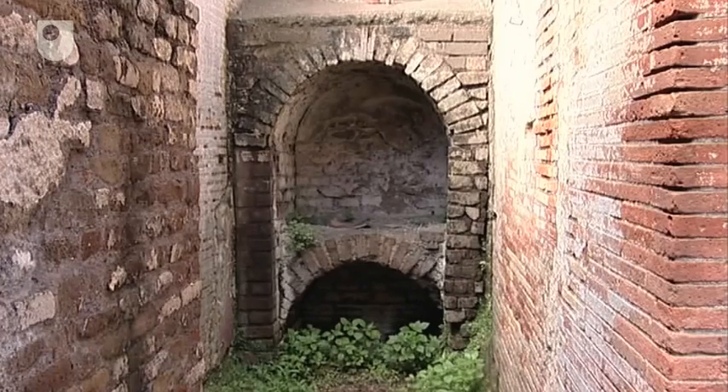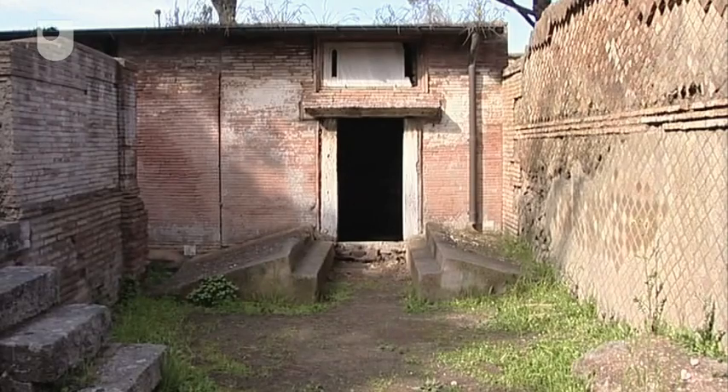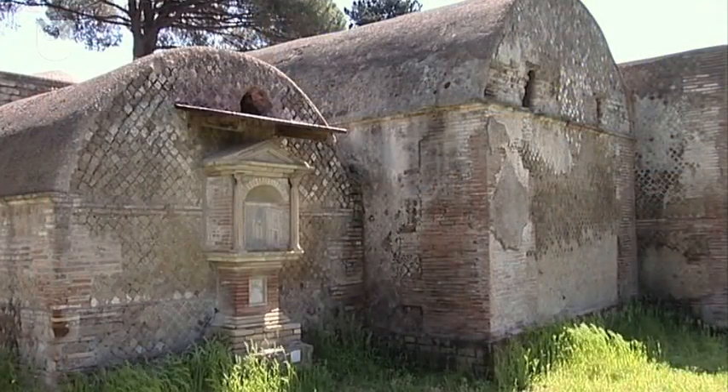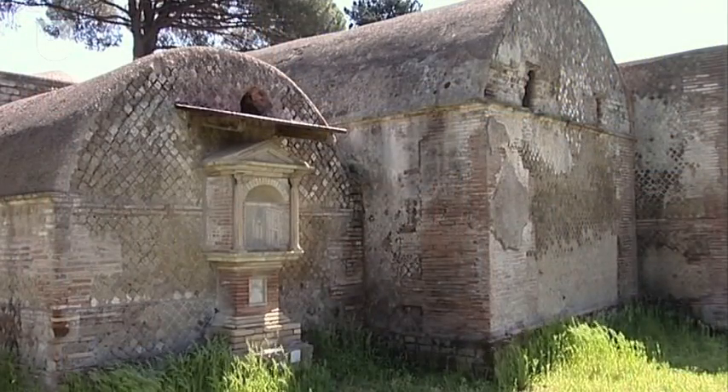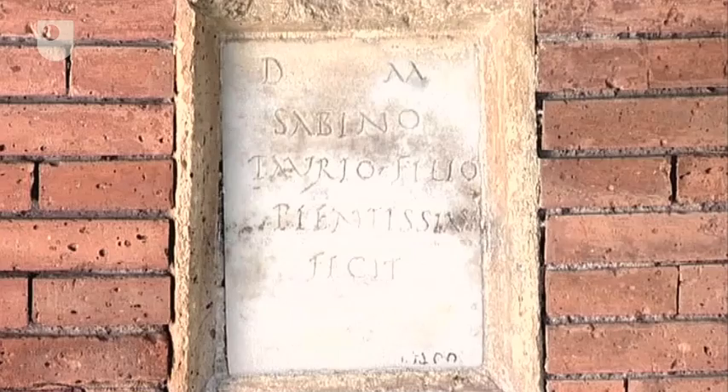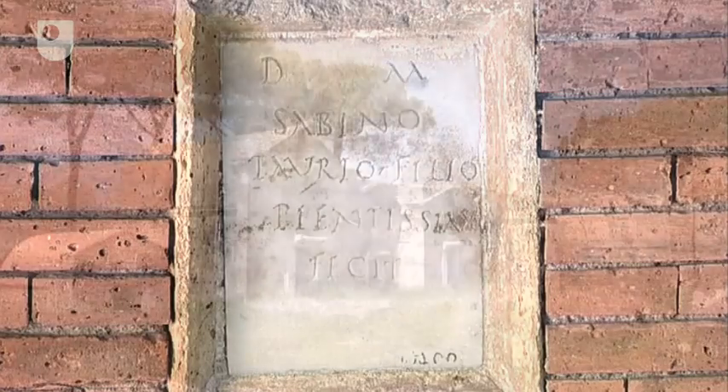Other tombs, including Tomb 15, have benches near the doors, which may have been used as seating during feasts held at the tomb. So much in the cemetery is aimed at the living — to encourage them to stop, to look, to read, to stay a while and to remember the dead.